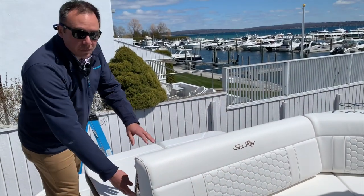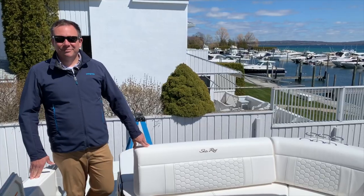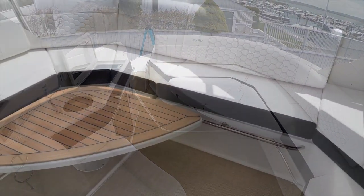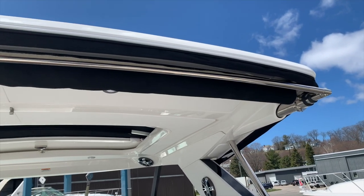Another nice feature is the convertible seating arrangement which can go from a seat to a sun pad. Moving forward into the aft cockpit, you'll see generous seating as well as a convertible sun pad or table arrangement, along with a folding sun shade that comes in and out with the press of a button.